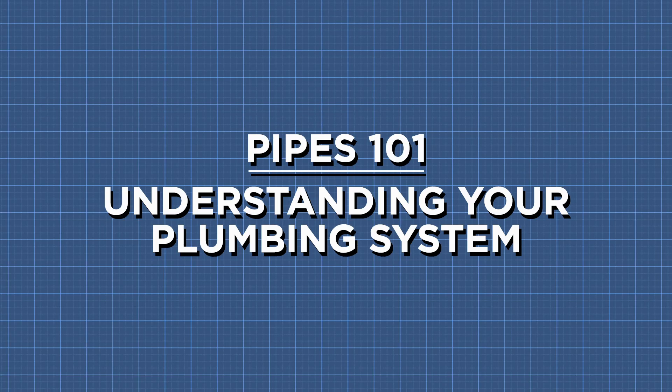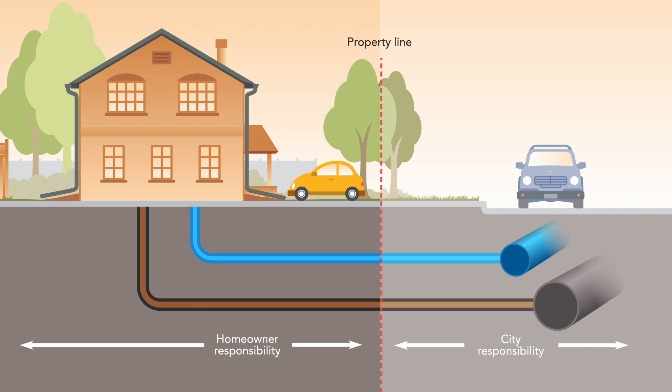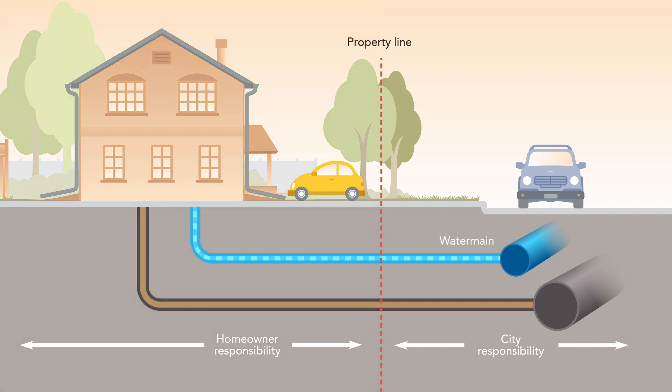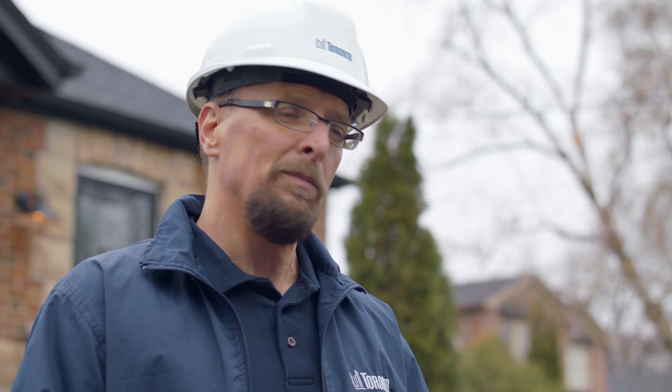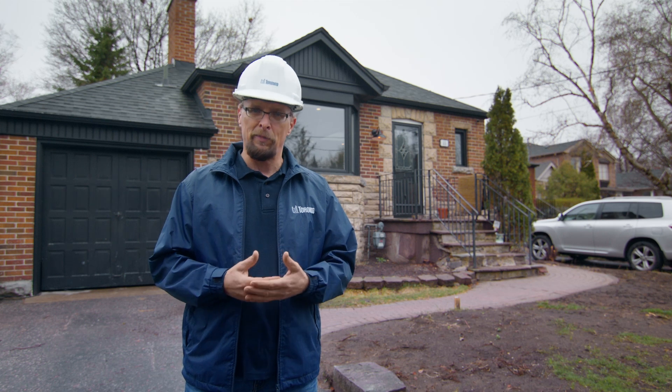Before we talk about what causes basement flooding, let's first talk about the pipes under your house so you can better understand how your sewer system and home plumbing works. This represents your property line. The city is responsible for everything on this side of the line and you're responsible for everything on this side of the line. Safe drinking water goes into your home from the city's water main, and wastewater and sewage exits your home through the sewer line and connects to the city's sewer main. At the city we're constantly updating and maintaining Toronto's complex underground pipes, sewers and catch basins, but these improvements alone can't completely protect a home from flooding.